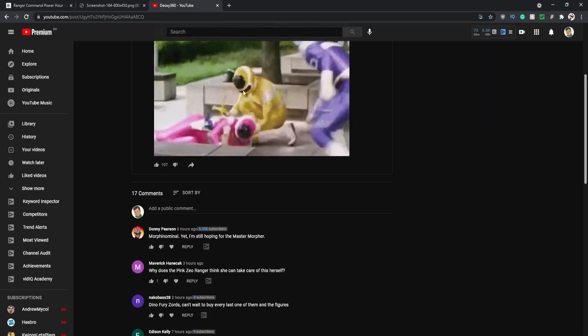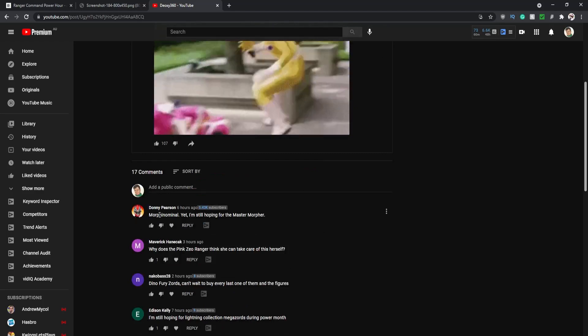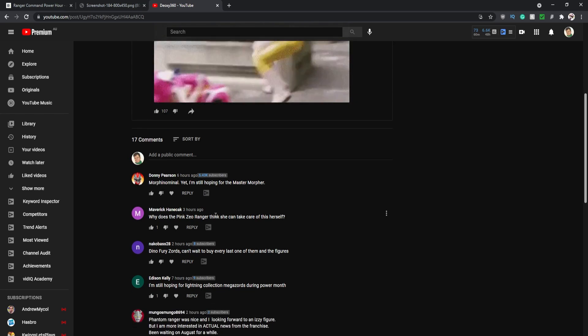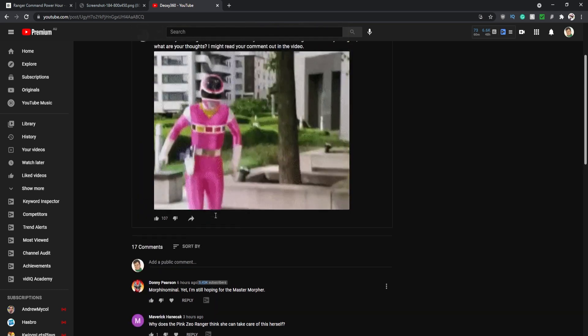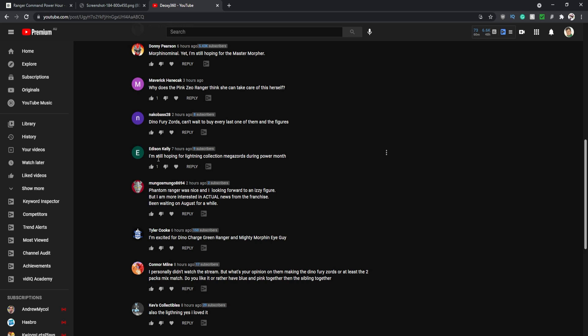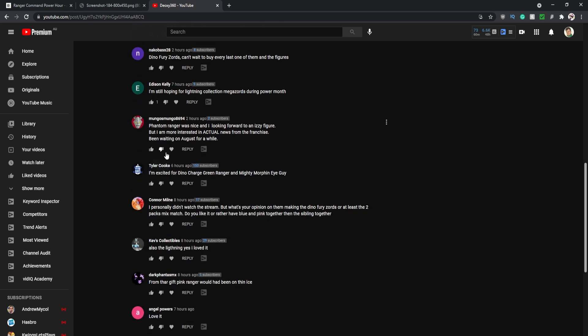Let me jump over to my community post where I asked for your thoughts on Fan First Friday. Donnie Pierce is hoping for the Mastodon Morpher. Nako Bass 28 said they can't wait to buy every last Dino Fury Zord and figure. Edison Kelly said they're still hoping for Lightning Collection Megazords during Power Month — yeah, same here; we've gotten the Zeo Megazord for the Lightning Collection line but that's about it. Mugo says the Phantom Ranger was nice and they're looking forward to the Izzy figure, but they're waiting on actual franchise news like the split and next Sentai — I don't think we'll find that here until the end of Dino Fury Season 2.